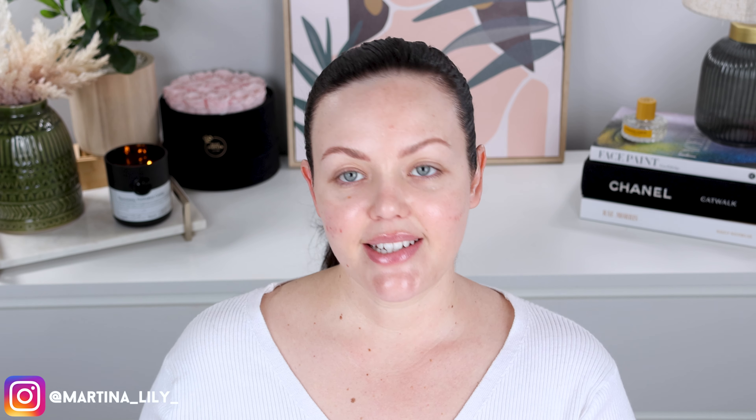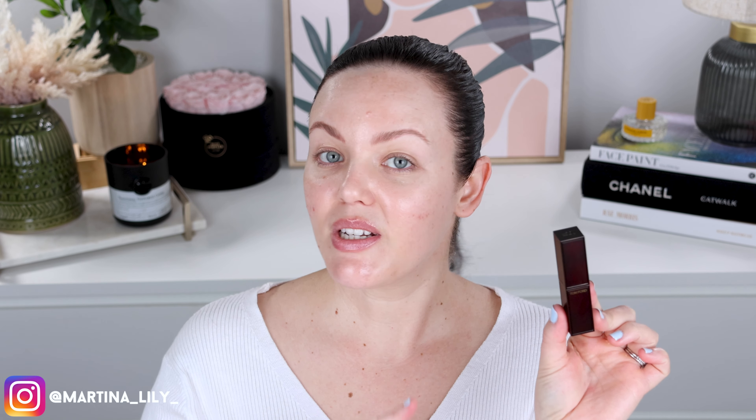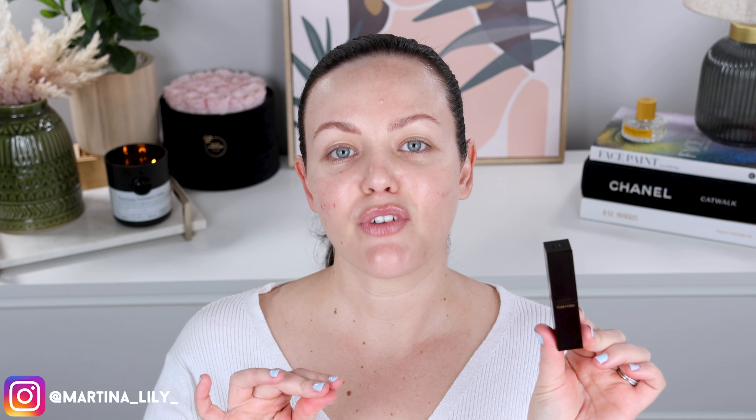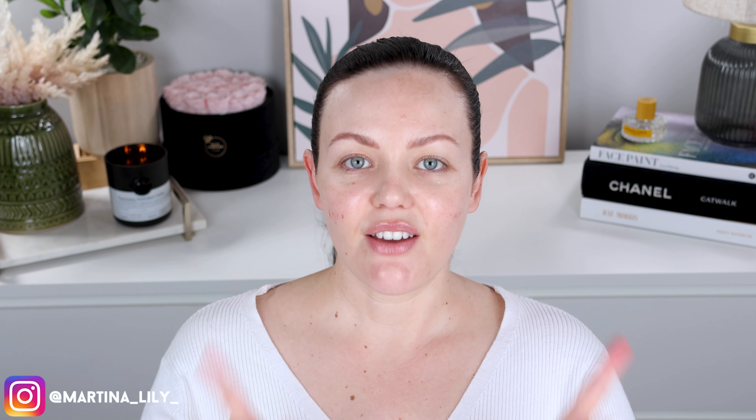I am very excited, and also testing the new Tom Ford Traceless Soft Matte Concealer. I've been testing this one for about a week now and I definitely know how I feel about it and I want to share my thoughts with you guys. So if that sounds interesting, go ahead and give this video a thumbs up, subscribe, hit that notification bell and let's get into it.